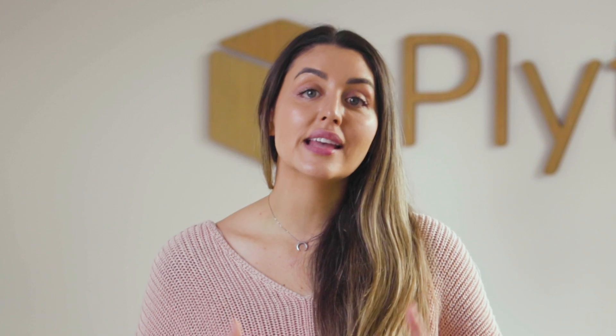Thing is, we believe small and medium-sized businesses have been ignored for way too long, and we want to give your business the tools to compete with the giants. This started with building Plytix PIM, a product information management tool, and making sure it was accessible to all businesses. But that wasn't enough for us, which is why we've created this channel.